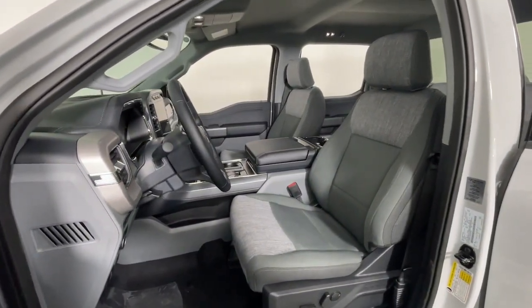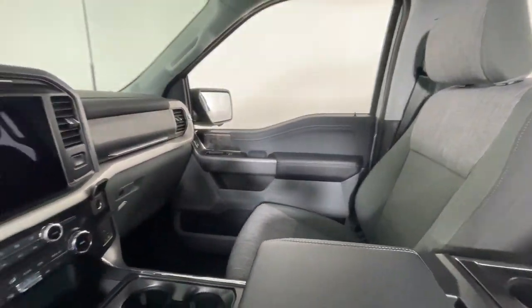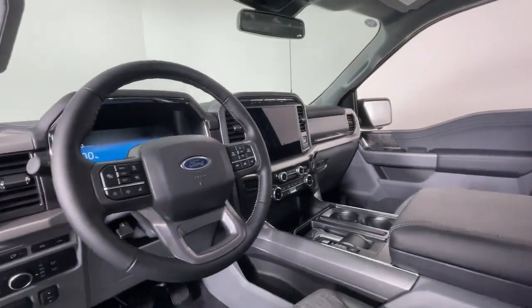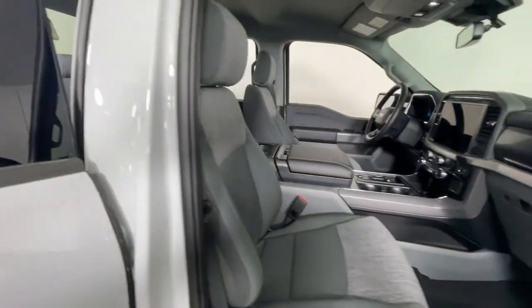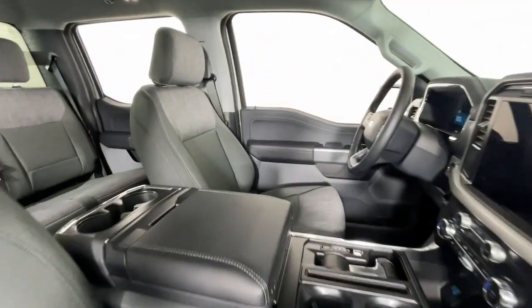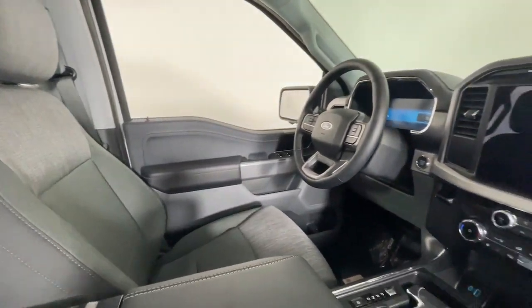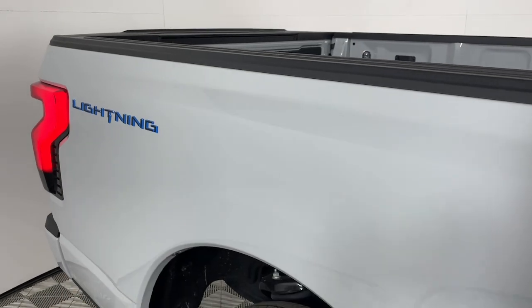Easier than ever to use, this truck is designed to maximize productivity on the road, trail, or job site. These are just some of the great options this vehicle comes with: heated steering wheel, pre-collision system, keyless entry, navigation system, adaptive cruise control, heated mirrors, satellite radio, heated front seat, electronic stability control, aluminum wheels.